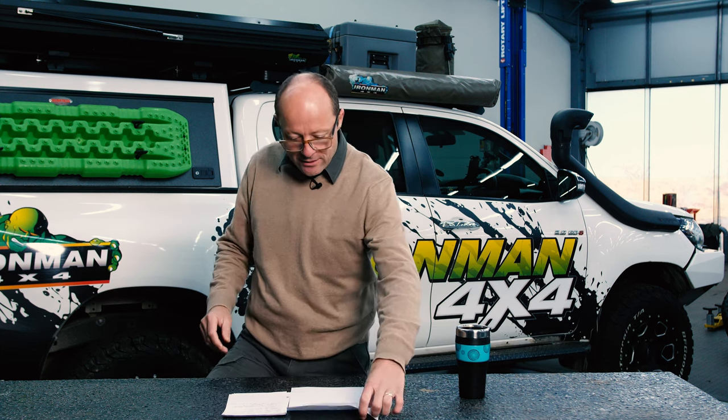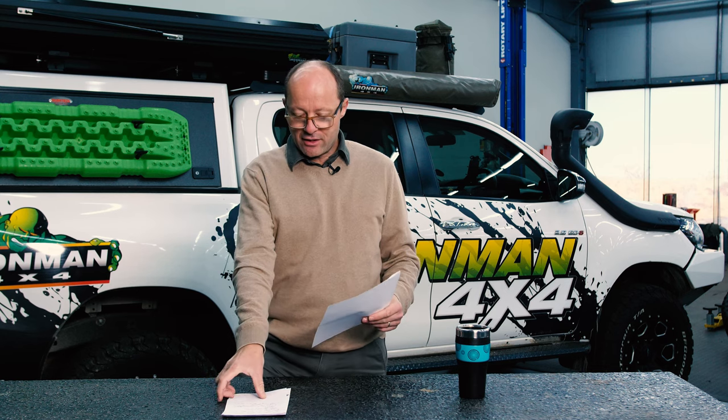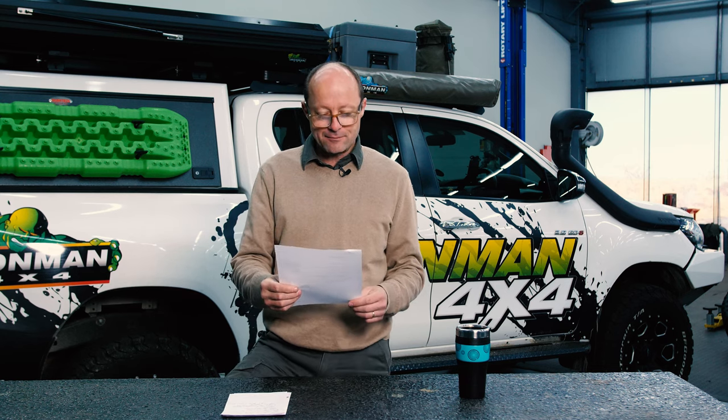G'day folks, I'm Mick and welcome to another Ironman 4x4 Tech Talk video. This morning we are answering some more readers' questions. Love getting them, love answering them. Please keep them coming. As always, the names have been changed to protect the innocent. This is another question from John. John writes to us a hell of a lot.